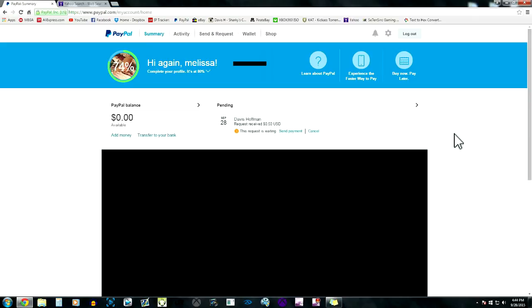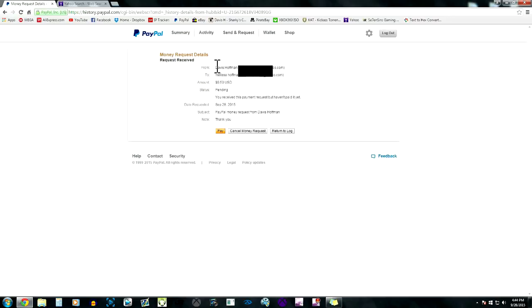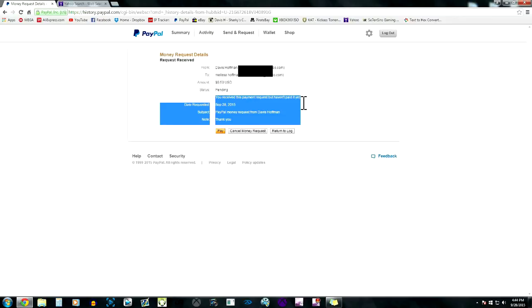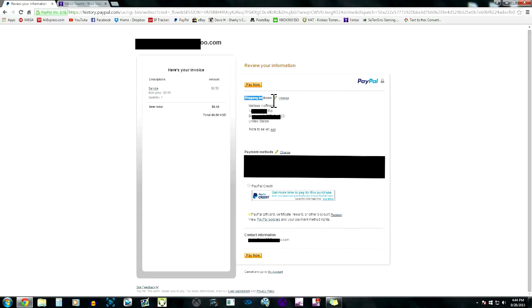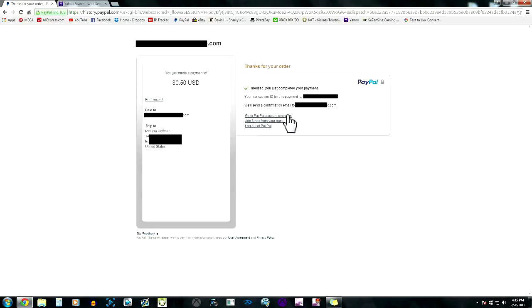Now I'm going to log out and go to my mom's account to show you what the buyer sees. You can see it's from me — Davis Huffman — and it shows my email, her name Melissa Huffman, and it's pending. I'll click 'Pay Now,' then 'Continue.' As you can see it says 'Services' right there. Here's the invoice showing all the details, including the shipping address which you can change if needed.